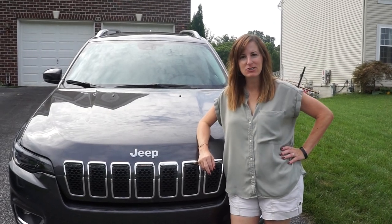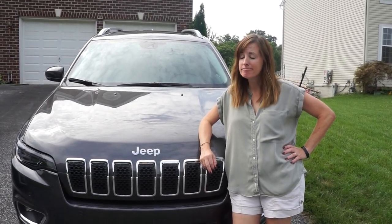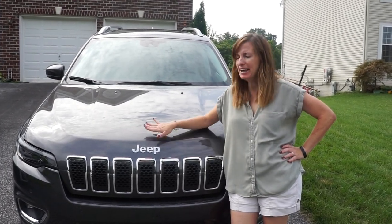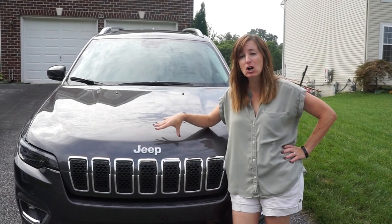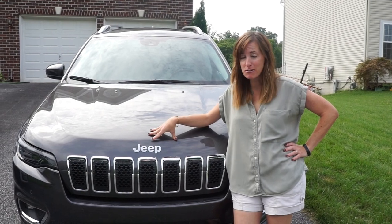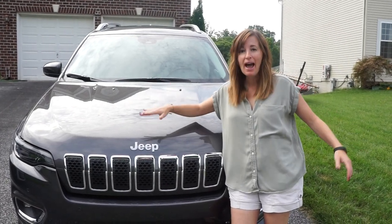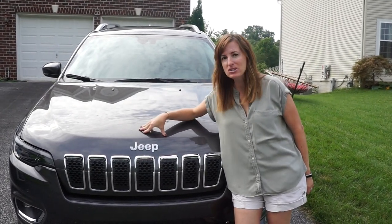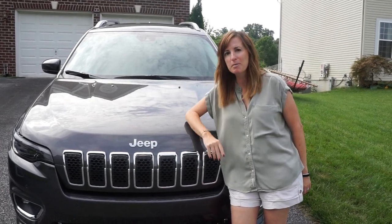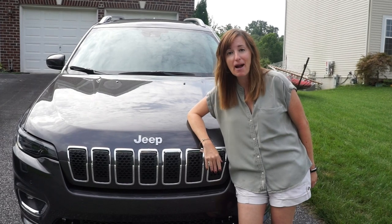Hey guys, it's Phaedra from AllThingsPhaedra.com and sometimes I get a little bit of feedback that I don't talk enough about the way a car drives. Well, I have got the Jeep Cherokee Overland for the week and guess what? I'm taking it up to the beautiful beaches of Long Island, New York and you're going to come with me. We'll talk all about the vehicle and all about the drive.